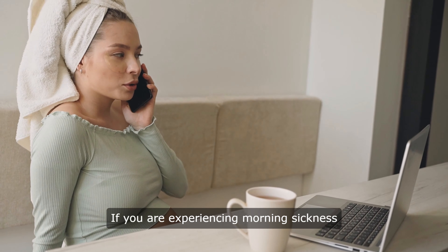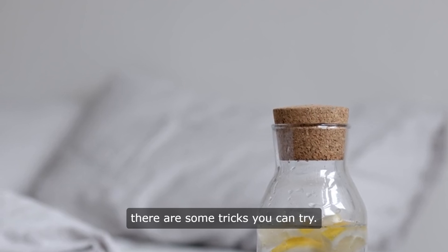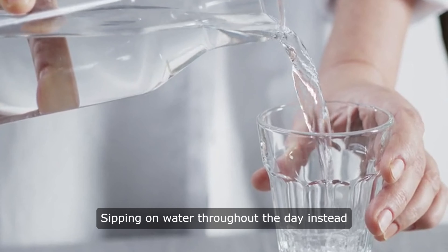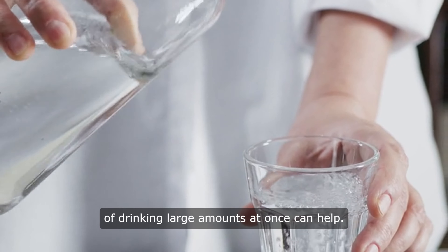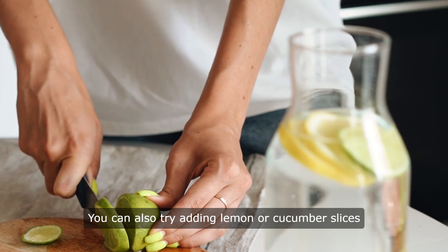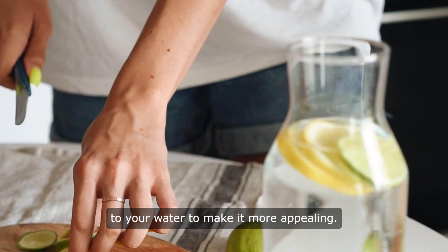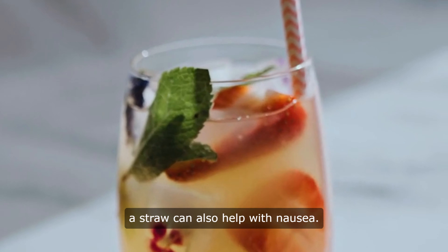If you are experiencing morning sickness or other pregnancy-related symptoms that make it difficult to drink water, there are some tricks you can try. Sipping on water throughout the day instead of drinking large amounts at once can help. You can also try adding lemon or cucumber slices to your water to make it more appealing. Some women find that drinking through a straw can also help with nausea.